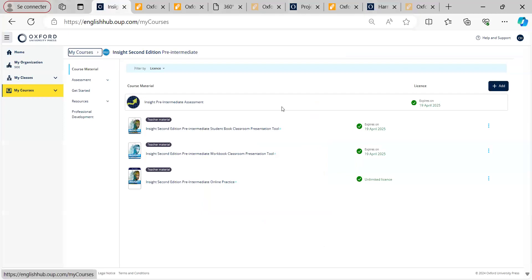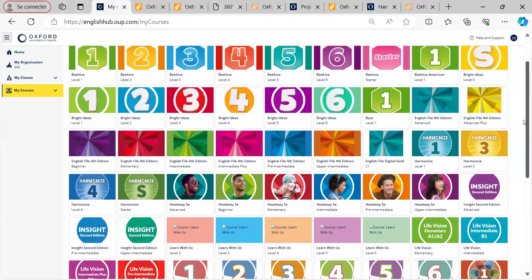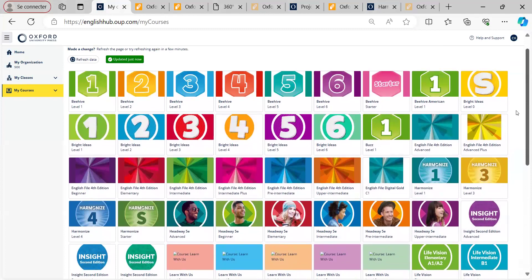So there you go. Those are some of the best-selling secondary courses for France. Please let me know if you have any questions.